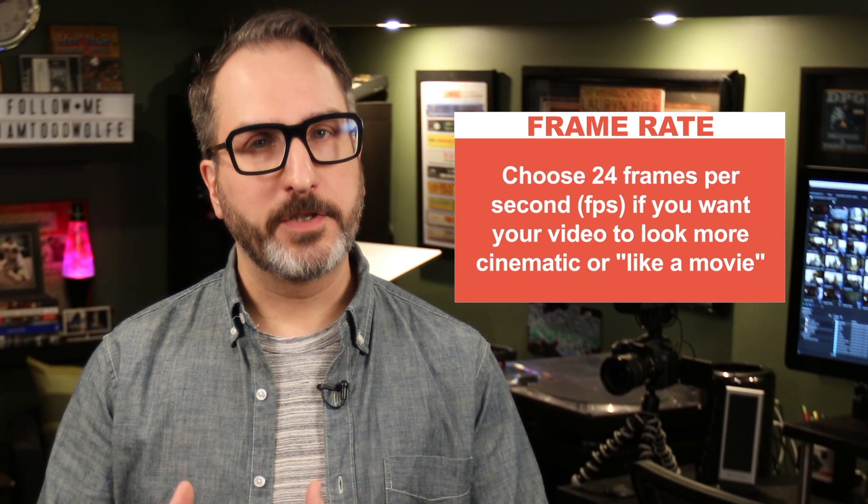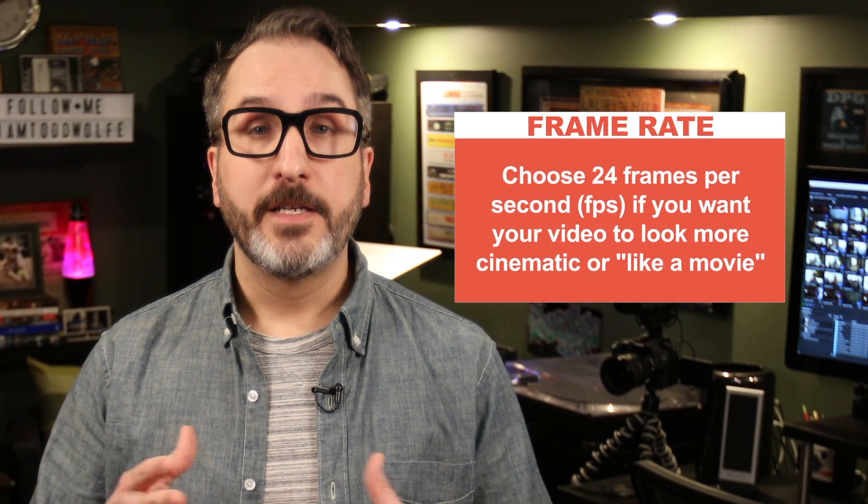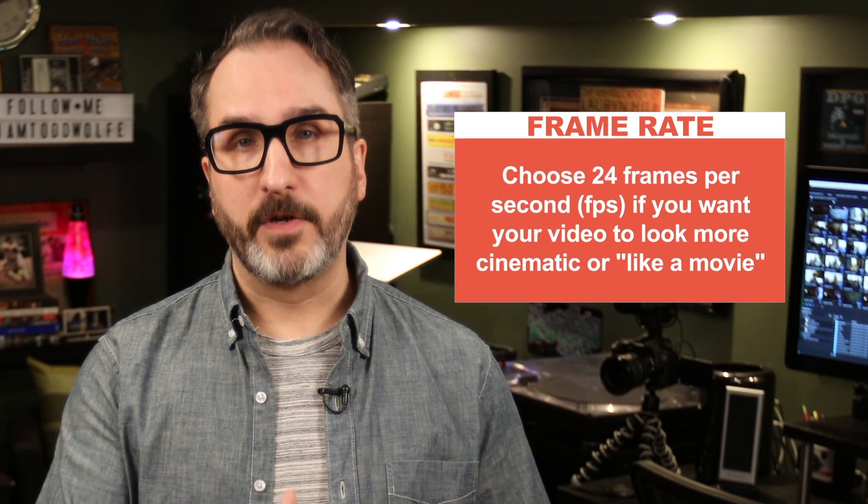That's why your choice of frame rate is really important. Do you want your video to look more like a movie, or more like a video? As a basic tip, if you want your video to look more cinematic or more like a movie, set your frame rate to 24 frames per second.